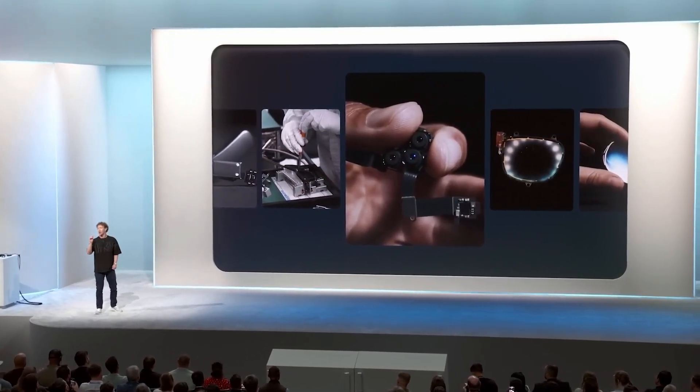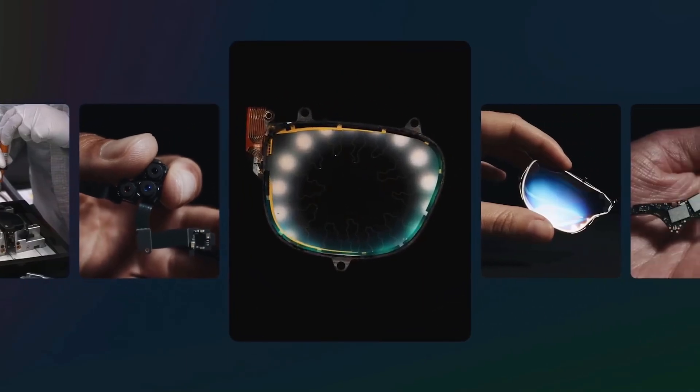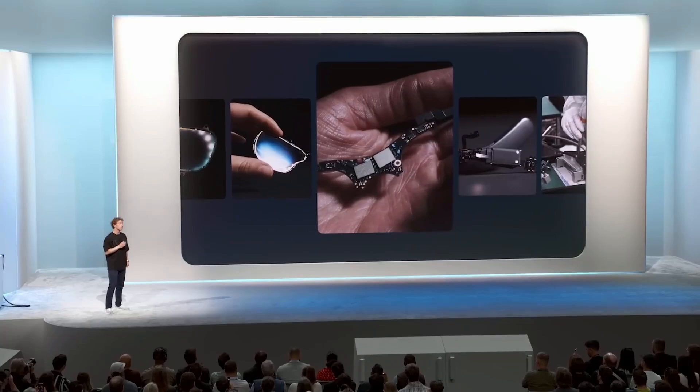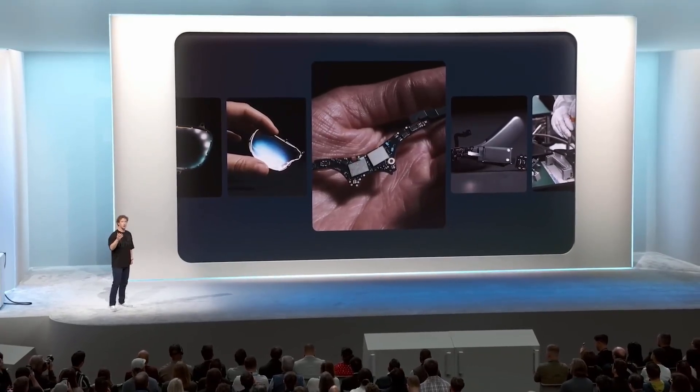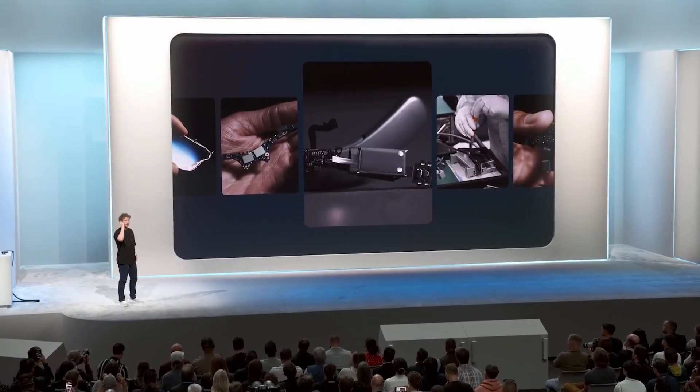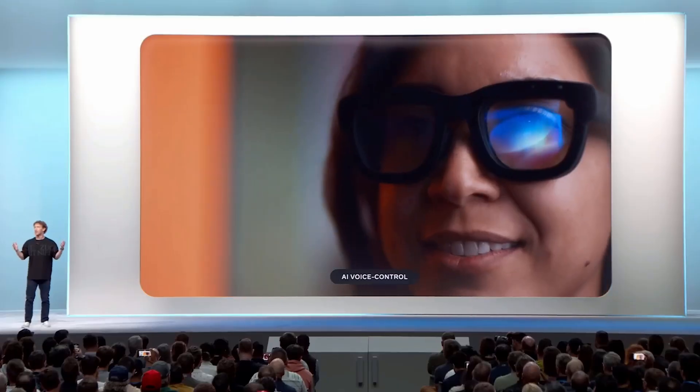It is a completely new kind of display architecture — with tiny projectors in the arms of the glasses that shoot light into waveguides that have nanoscale 3D structures etched into the lenses, so they can diffract light and put holograms at different depths and sizes into the world in front of you. All of that is directed by custom silicon and sensors, powered by a battery that fits in the arm of the glasses — an incredible amount of technology miniaturized into a pair of glasses and a small puck.